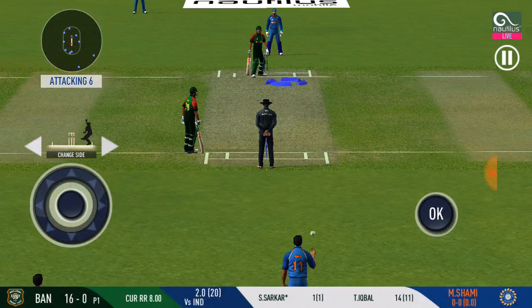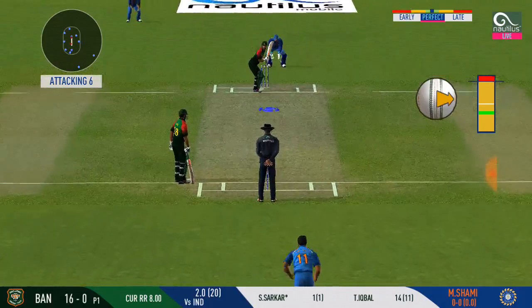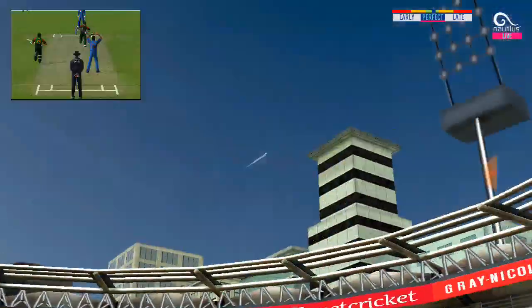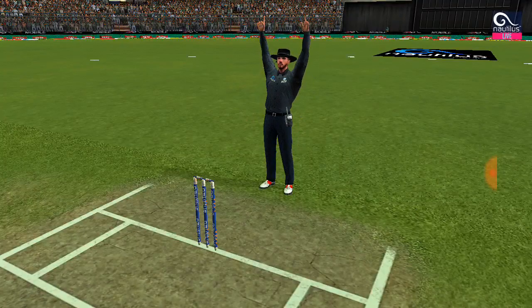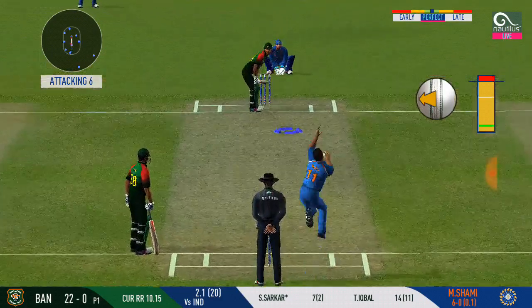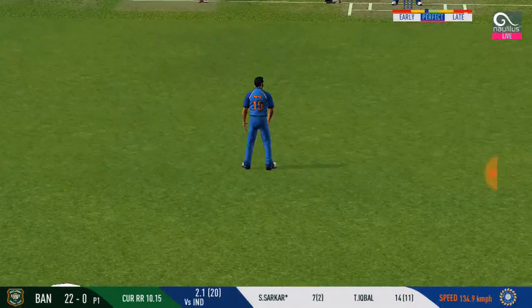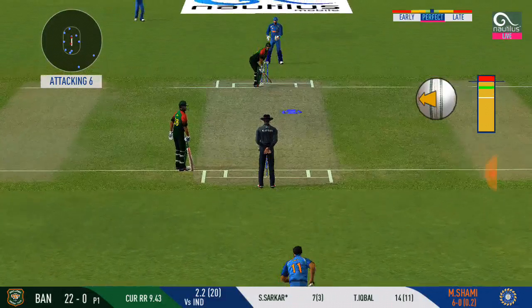Pacer introduced from the other end. That's a difficult field to bowl to — the baller has to be very tight with his line and length. And that's one for six. He is looking in good touch here. Straight to fielder — batsman looks comfortable playing that shot. Baller has got a fielder at deep extra cover.